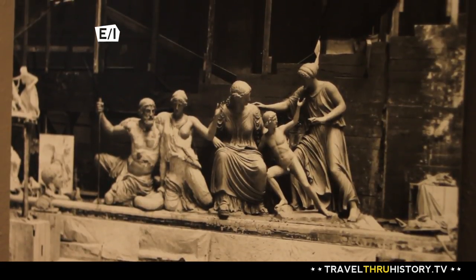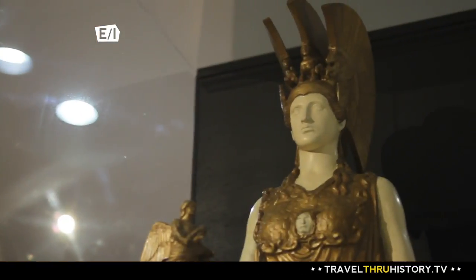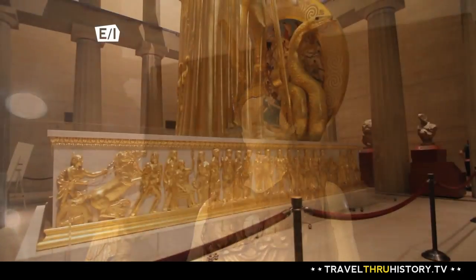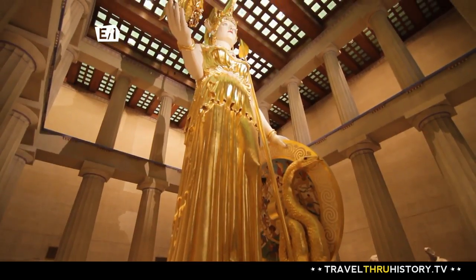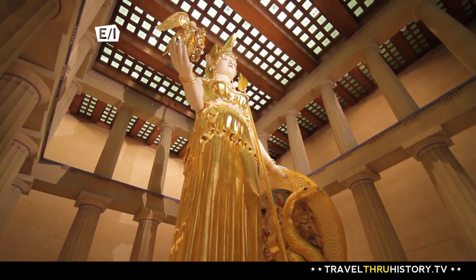And while we're talking about Athena, there just so happens to be a huge statue of her inside. What a sight!